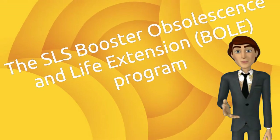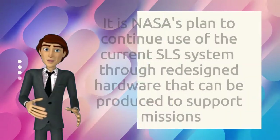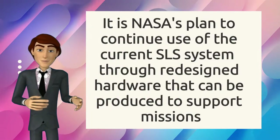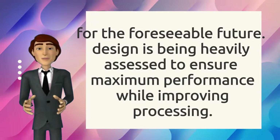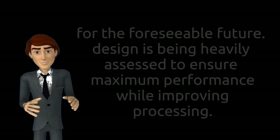The SLS Booster Obsolescence and Life Extension Program is NASA's plan to continue use of the current SLS system through redesigned hardware that can be produced to support missions for the foreseeable future. Design is being heavily assessed to ensure maximum performance while improving processing.